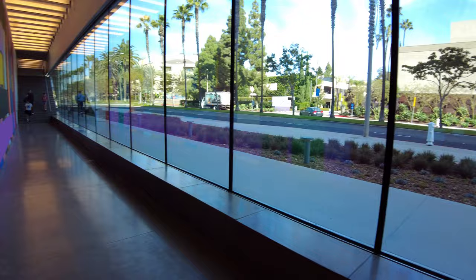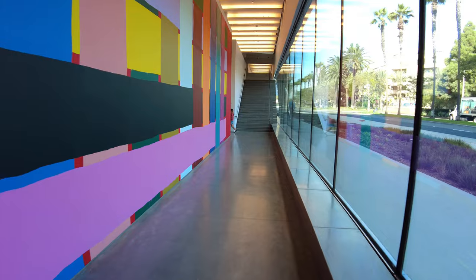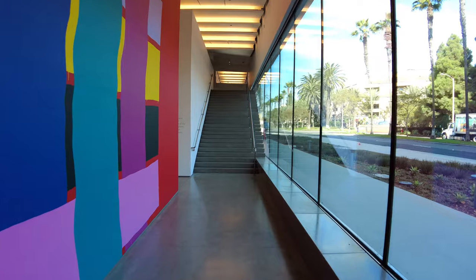This little hallway on the right is a window to the Avenue of the Arts — that's the street out there. And then it's got some art on the left of it. As we head up this staircase, we'll head over to the mezzanine.